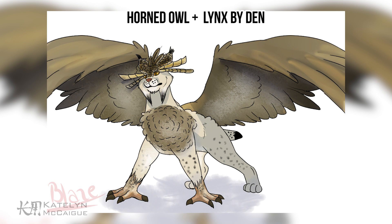For our final honorable mention, we have this piece by Den, which is a horned owl and lynx combo. I think this is really cool because not a lot of people did the feline Griffin combo — it was mostly bird-heavy and less on the feline side. I really like that you made this interesting winged feline Griffin, and I love the little eyebrows — those are really cute. Alright, let's jump into the winners for the beginner category.